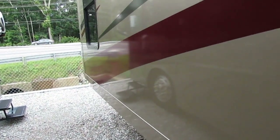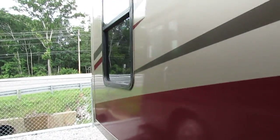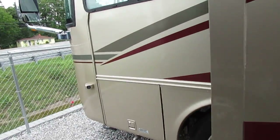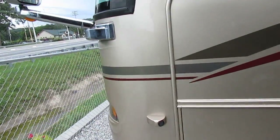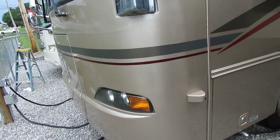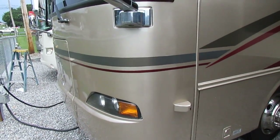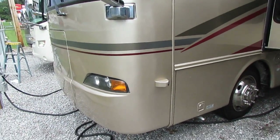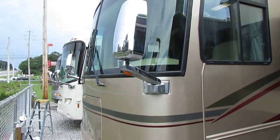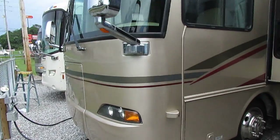That's why you don't buy these new — because of the depreciation. Literally, as soon as they drove this thing off the new dealer's lot, they lost enough on this motorhome in depreciation in five minutes to pay for this one free and clear. Sad, but it's true. 50-amp service, windshields look great.